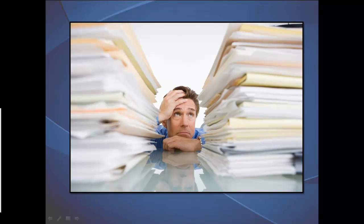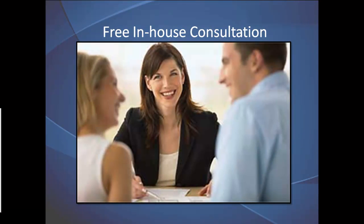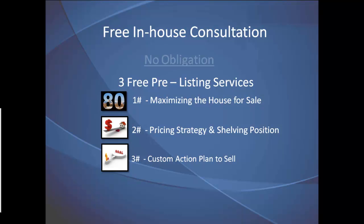At Synergy, we understand how stressful it can be collecting all the information necessary to make an educated selling decision. We solve that problem with our free in-house consultation and our free pre-listing services at no obligation.